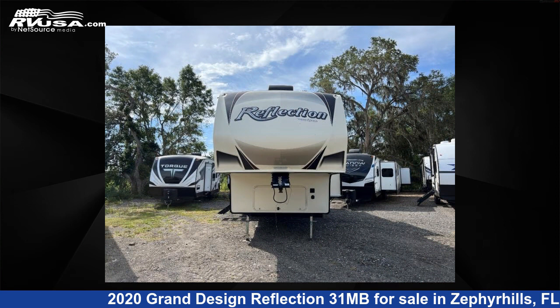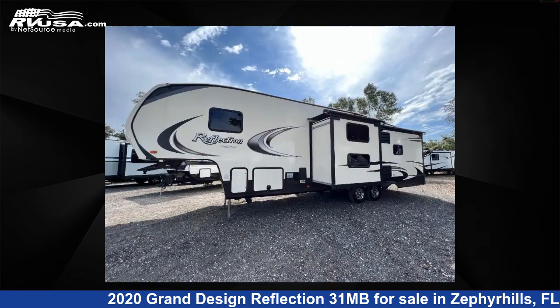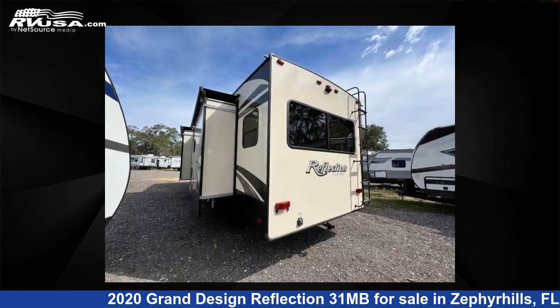This used Grand Design features three slide-outs, sleeps six, and has 60 gallons fresh water capacity. The floor plan layout of this fifth wheel features a bunk house, front bedroom, kitchen island, and U-shaped dinette.